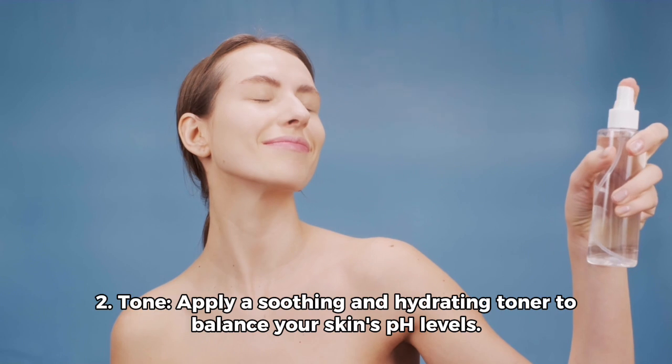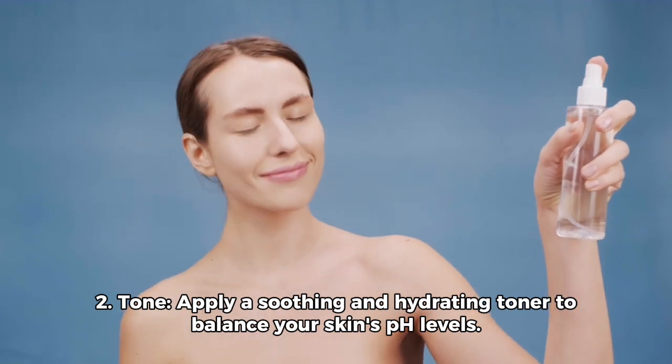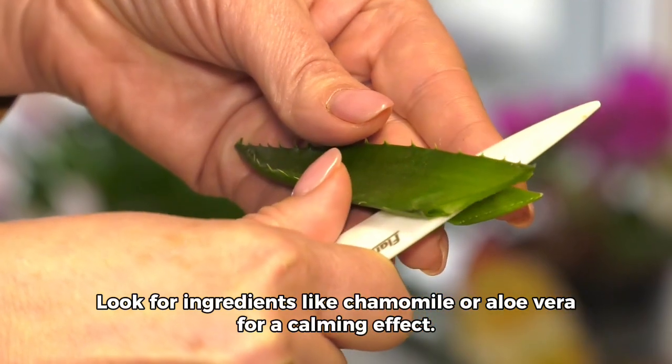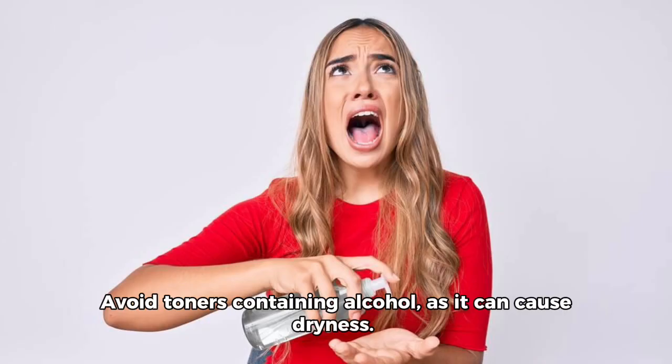2. Tone. Apply a soothing and hydrating toner to balance your skin's pH levels. Look for ingredients like chamomile or aloe vera for a calming effect. Avoid toners containing alcohol, as it can cause dryness.